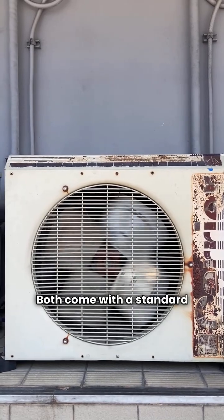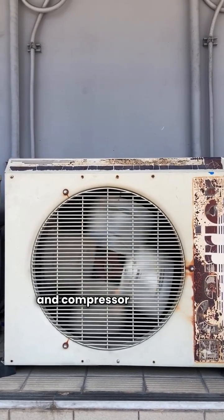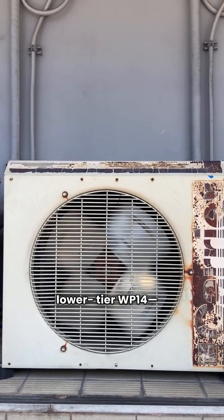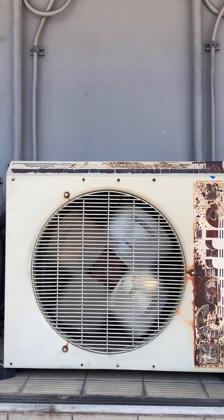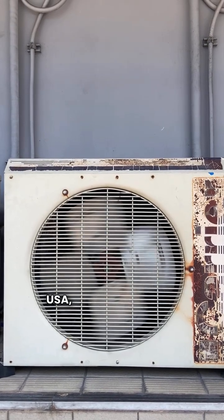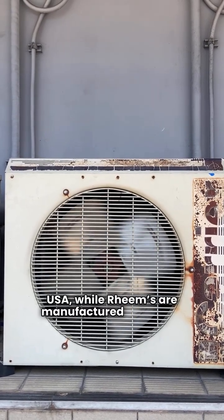Both come with a standard 10-year parts and compressor warranty, but watch out for Rheem's lower-tier WP14 — it only offers five years. One key difference: York's basic units are made in the USA, while Rheems are manufactured in Mexico.